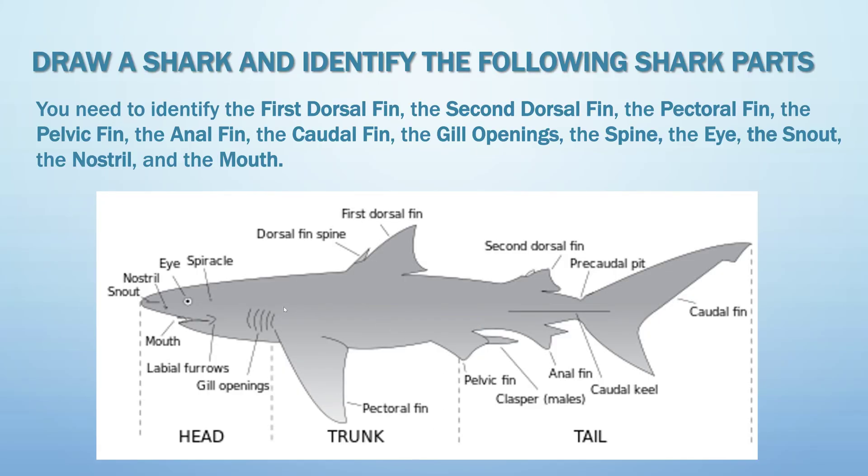This part you have to do on your own. As a reminder, this channel only covers the written parts of the Pathfinder honors. You can pause this video and use this picture as a guide.